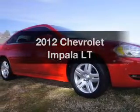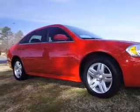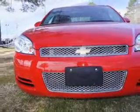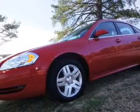Presenting the 2012 Chevrolet Impala. If you're looking for an automobile with great attributes, look no further. With a solid 6-cylinder engine, the powertrain includes front wheel drive driven by a 6-speed automatic transmission.